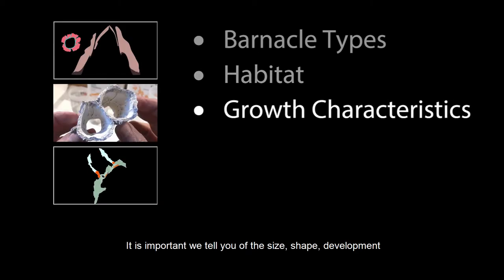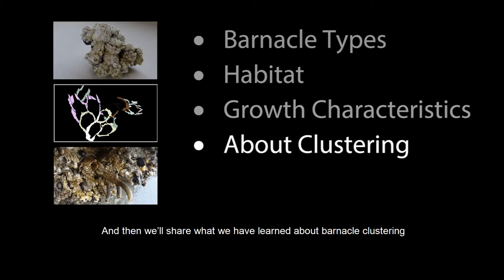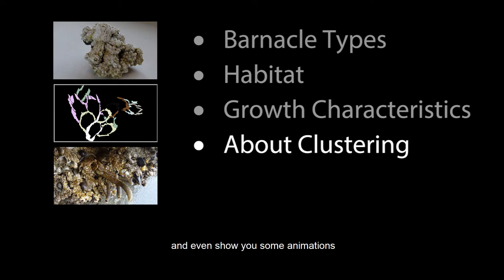It is important we tell you of the size, shape, development, and behavior of our favorite barnacle species, so we will do this as the third step. And then we'll share what we have learned about barnacle clustering, and even show you some animations illustrating the life cycle of clusters.